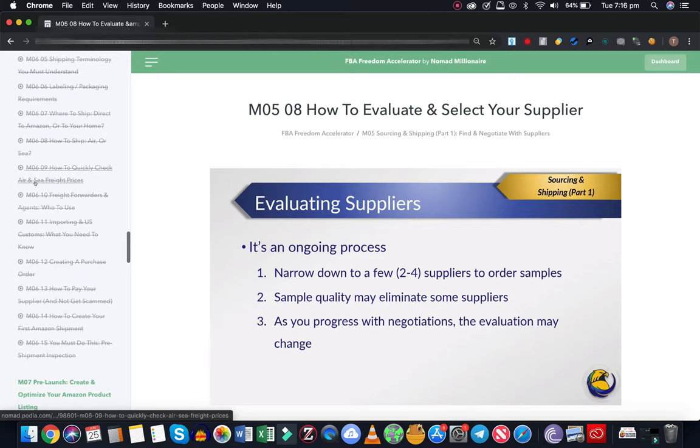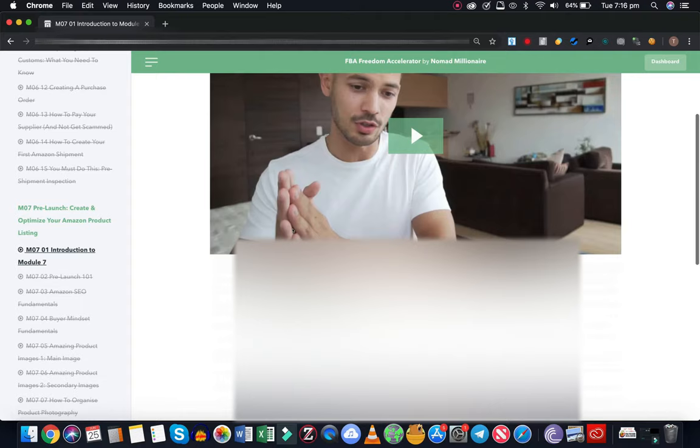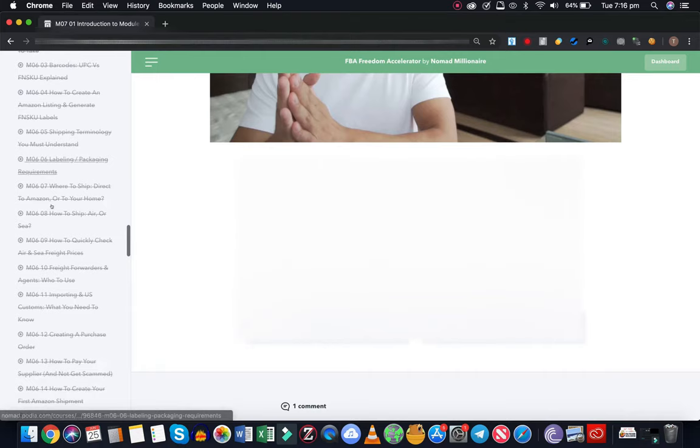Then there's shipping. One of the cool things I'll show you - you've got access to discounts. These can be found in the introduction of any of the modules. So in the modules, you've got a bunch of discounts.